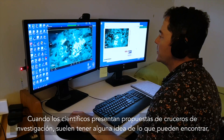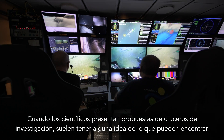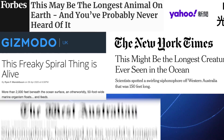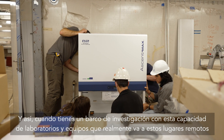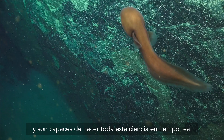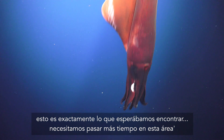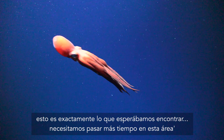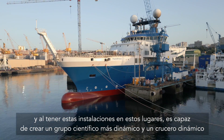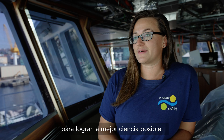When scientists submit proposals for research cruises, generally they have some idea of what they might find, but the whole point is to actually go out there, see that for themselves, and communicate what they found with the world. When you have a research vessel with this capacity of labs and equipment going to remote places and doing science in real time, scientists may say 'this is not what we expected' or 'this is exactly what we expected — we need more time in this area or certain types of sampling.' By having this facility in these places, it creates a more dynamic science party and dynamic crews to achieve the best science we possibly can.